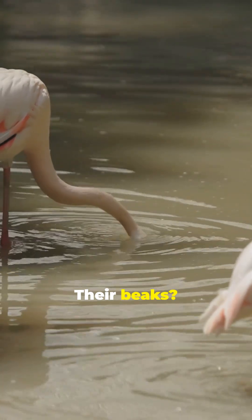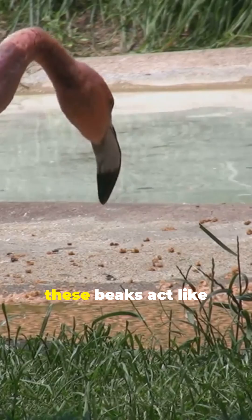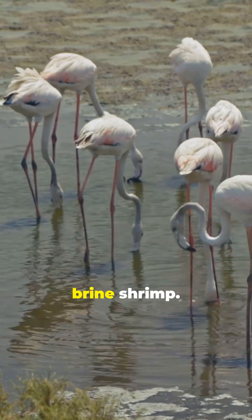Their beaks? Well, they're specially designed for this job. When upside down, these beaks act like a giant sieve, skimming the water and creating small vortices to draw in tiny creatures like brine shrimp.